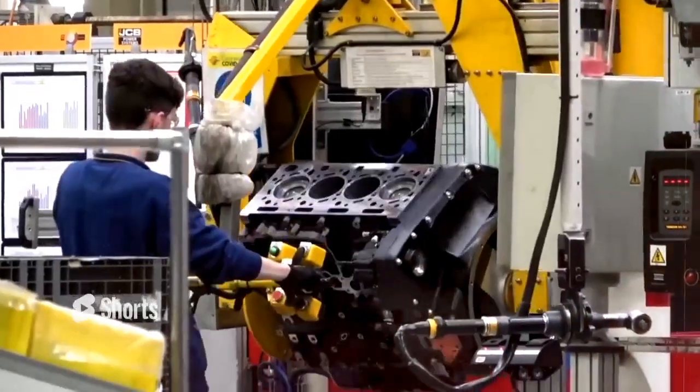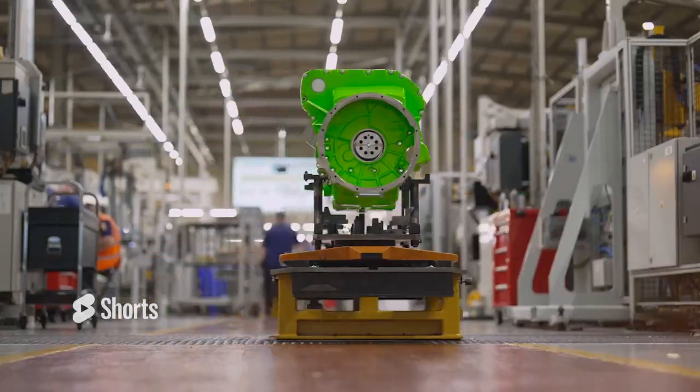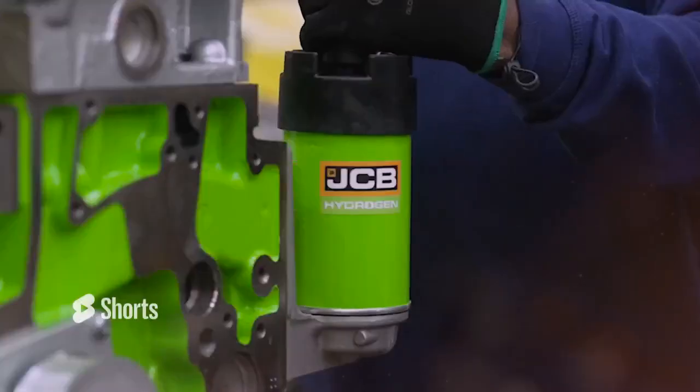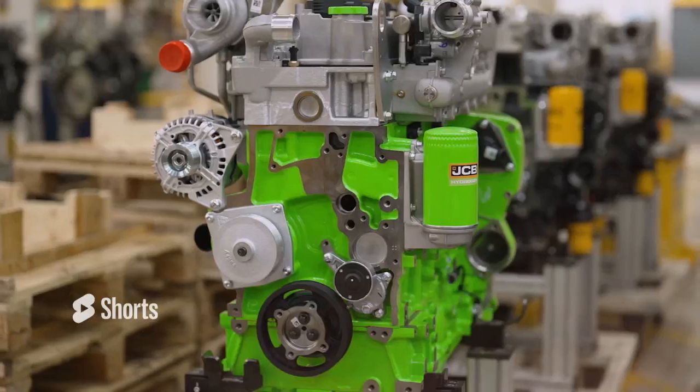JCB's hydrogen engines not only match the power of diesel engines but also produce zero CO2 emissions with only steam as a by-product. This groundbreaking technology has the potential to revolutionize the heavy machinery industry by offering a practical, powerful and eco-friendly solution.